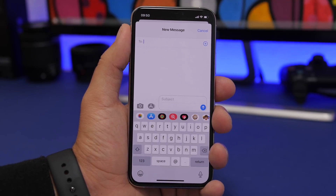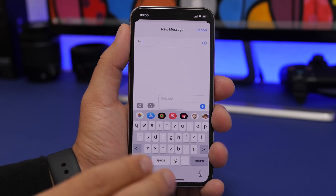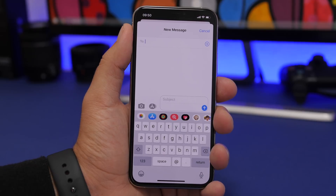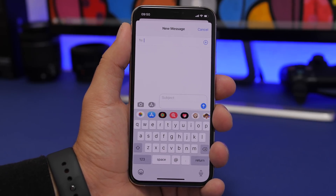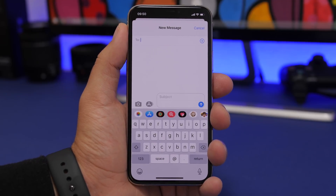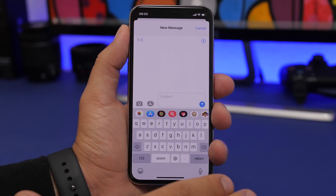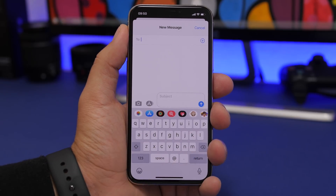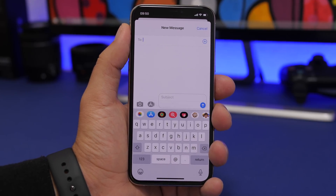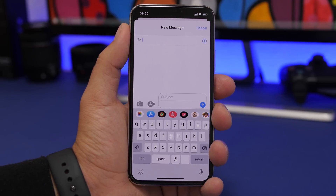iMessage is also gaining a ton of new features on iOS 14. You'll be able to mention someone in an iMessage, just like mentioning someone in a social media comment. There will also be the ability to delete sent messages, and Apple is bringing a new typing indicator for group chats in iMessage.